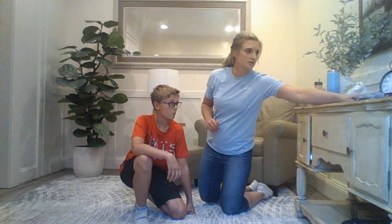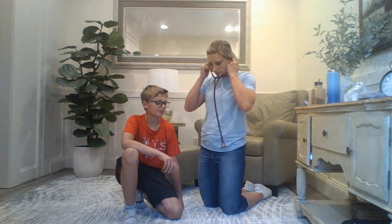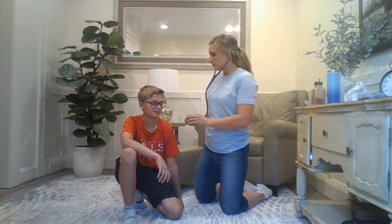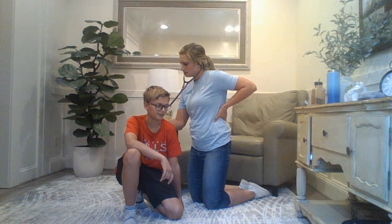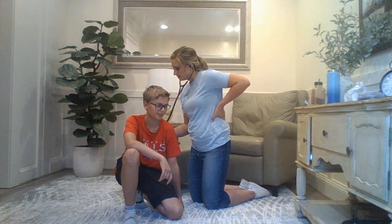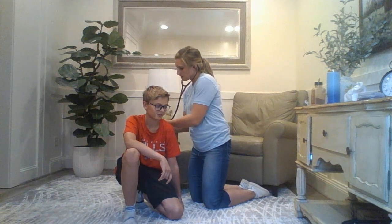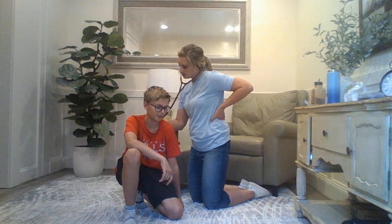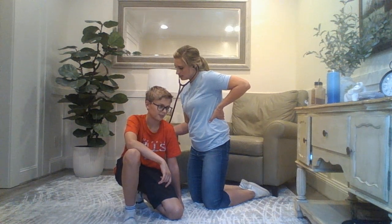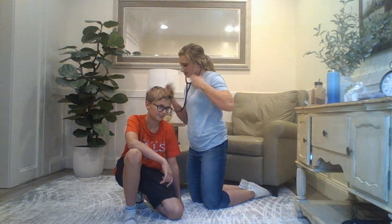Now I'm going to listen to his lungs. Can you say 99 again? 99, 99, 99, 99. And then I'm going to have you whisper one, two, three. And can you say E, E, E. So when I'm doing that I'm listening for any kind of consolidation.